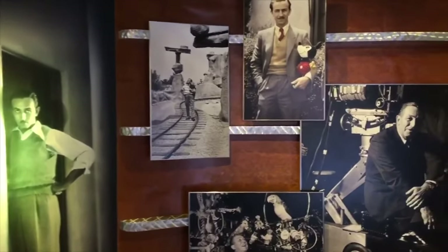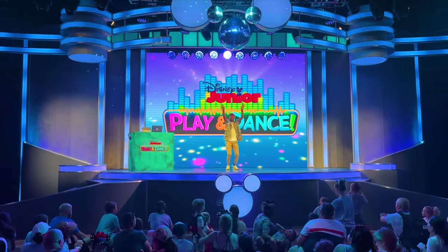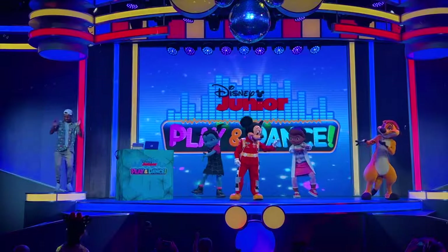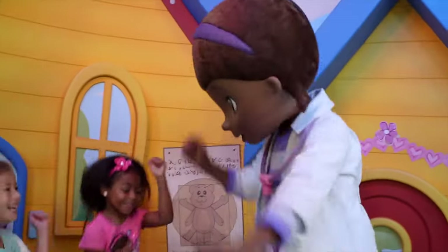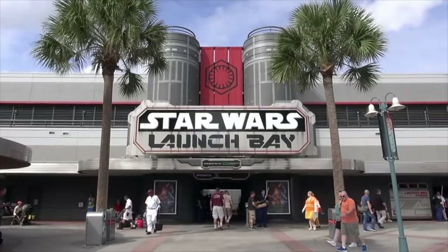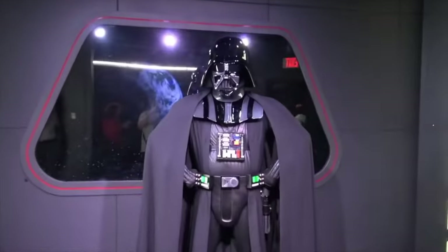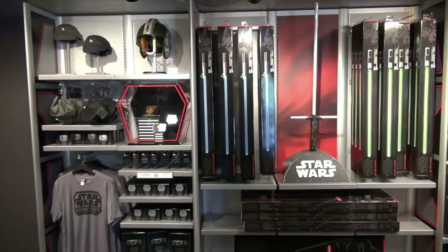Next, a show perfect for younger guests: Disney Junior Play and Dance. This is a live performance featuring many of the popular characters from Disney Junior, like Vampirina, Doc McStuffins, Timon and of course Mickey. For fans of Disney Junior, this is a great chance to sing and dance along with their favorite characters. Near the entrance of the theater, you will also be able to meet your favorite Disney Junior characters throughout the day. The final attraction in the Animation Courtyard is Star Wars Launch Bay, an interactive walkthrough attraction featuring Star Wars character meet and greets, film memorabilia, games, and a gift shop. There is also a small theater showing a short documentary that goes behind the scenes of the production of Star Wars, which makes it perfect for all fans of the sci-fi franchise.